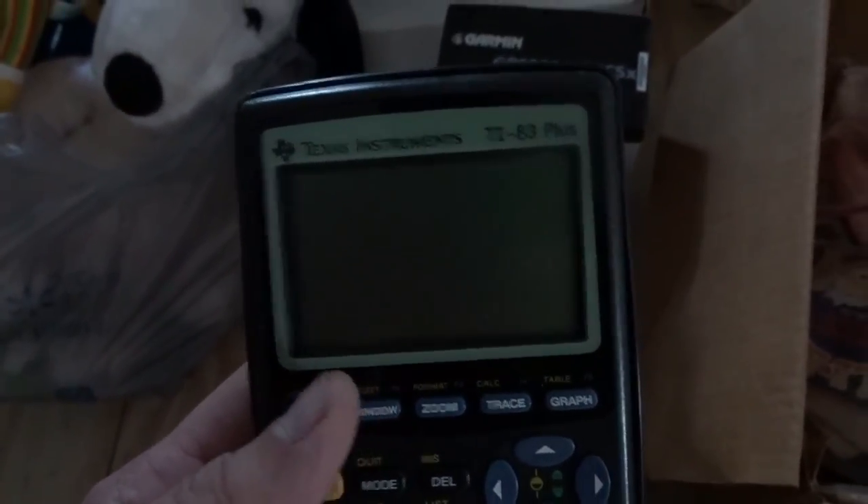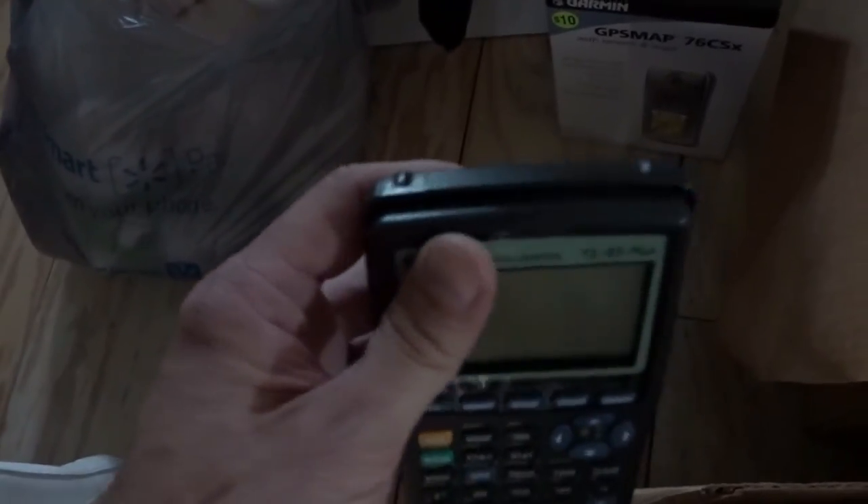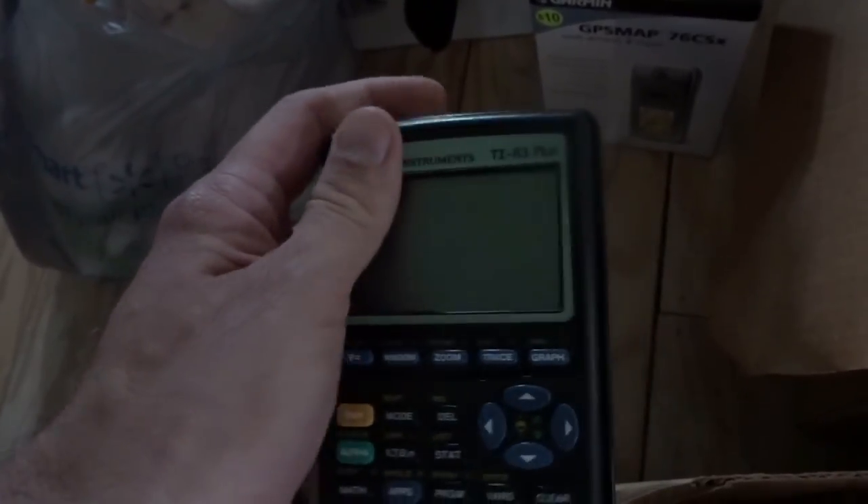At another sale I found a TI-83 calculator — not as good as an 84 but 83s are still pretty good. When school season comes around this will probably be $30, maybe $35. These might even bump up to about $40, so I think I'll hold onto it. I only paid a dollar — I'll definitely have to check it with batteries, but it should sell well.